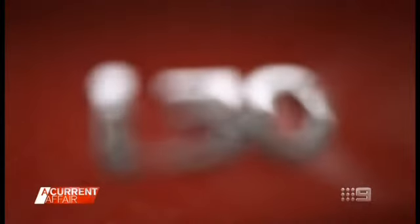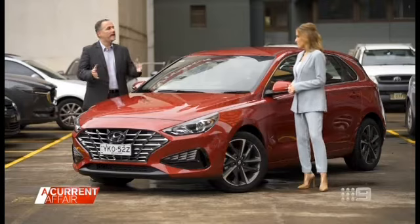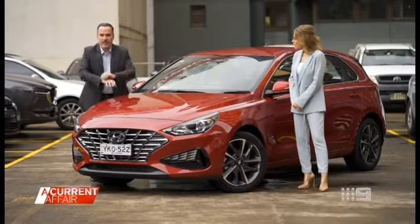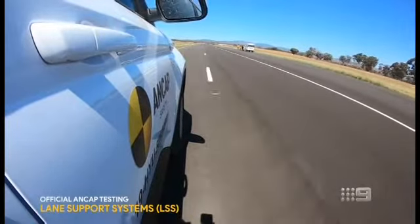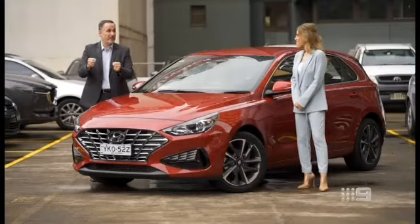Enter the Hyundai i30 from $25,000. Think about lane assistance — it's a very common feature these days. The car, through a camera and sensors in the front, can see the road markings. And if you veer towards them, it'll actually beep and push the steering wheel so that you go back into your lane.